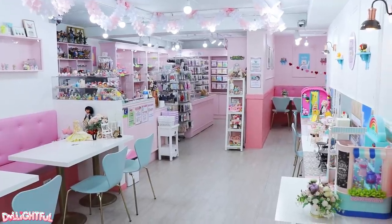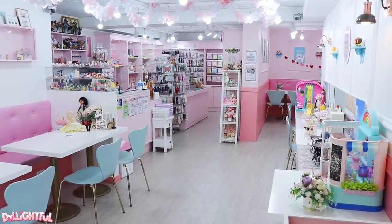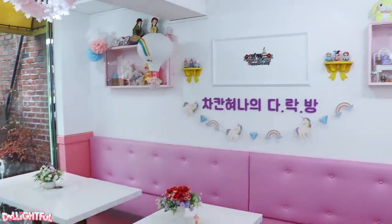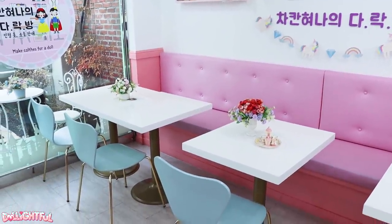There's a small selection of coffee and beverages one can order, but the main event is the doll stuff, of course. I assume the coffee and tables are here for spouses and dads to wait patiently while people like me get really excited and spend an hour or so checking out the products and shopping.